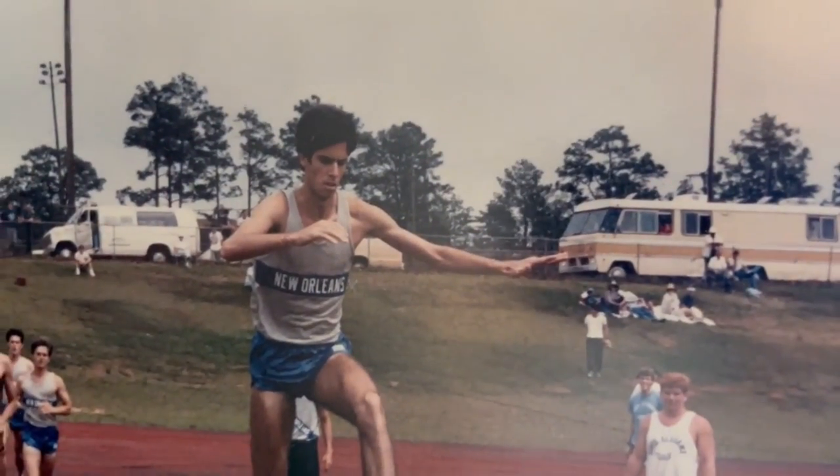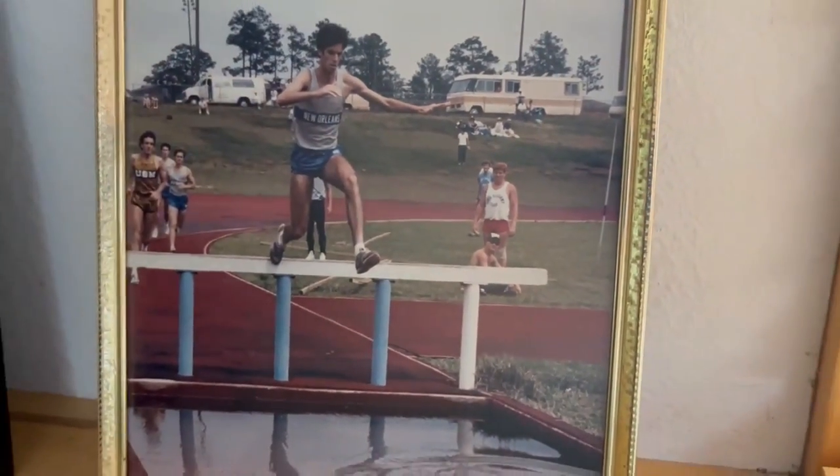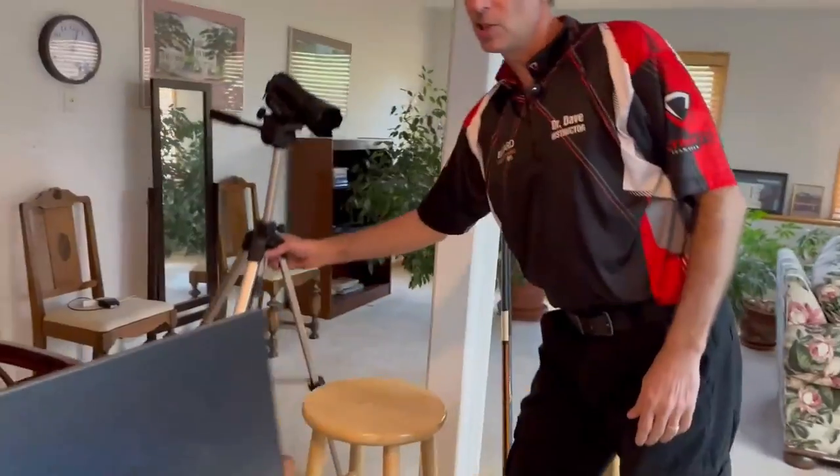I also ran track and cross-country. In college I ran the 5K and the steeplechase — it's like horses jumping over steeples, jumping over water and barriers. These are not hurdles; they're solid barriers, and you really don't want to hit those with your leg — they hurt.